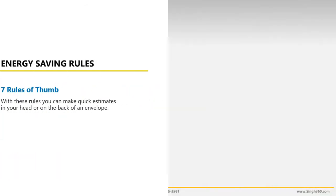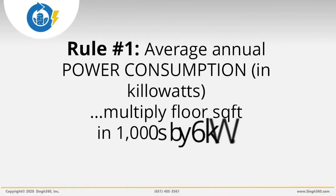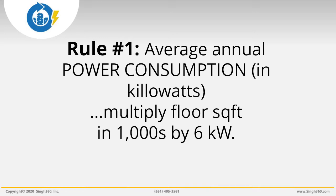Energy Saving Rule 1: To estimate the average annual power consumption in kilowatts for a grocery store, multiply the floor square footage in thousands by 6 kilowatts. For example, for a grocery store that's 50,000 square feet, multiply 50 by 6 kilowatts. Average power consumption is about 300 kilowatts.